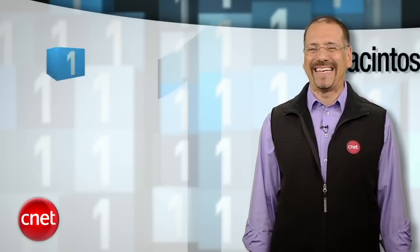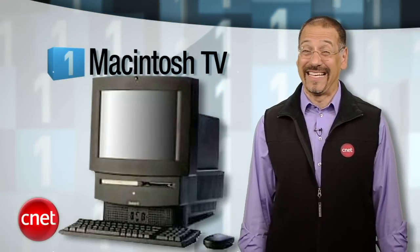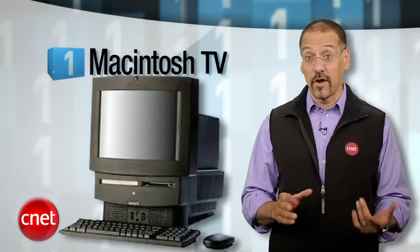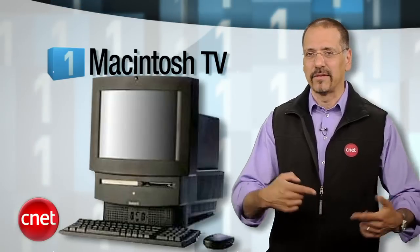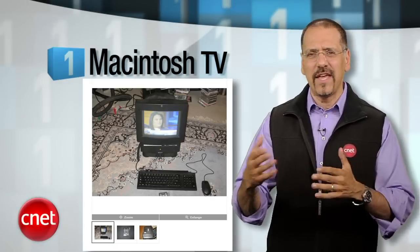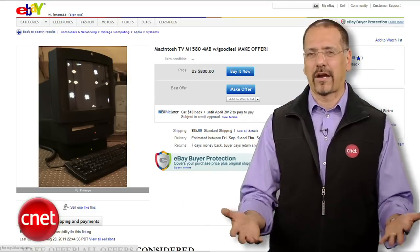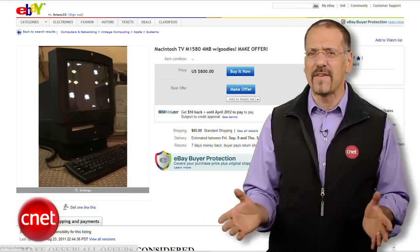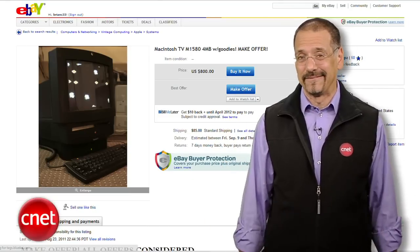My number one Apple flop: Macintosh TV. I'd actually forgotten about this. This was the first black Mac — basically a Mac Performa with a Sony Trinitron television bolted to it and a cable tuner inside. You could use it as a computer or switch to watching TV, but you couldn't watch TV in a window or anything cool like that. It made a mockery of the word integration. About 10,000 were made, so there's a handful sticking up on eBay any given day at around $800. For the brighter side of life, don't miss my companion video, Top 5 Steve Jobs Greatest Hits, also available at top5.cnet.com. I'm Brian Cooley, thanks for watching.